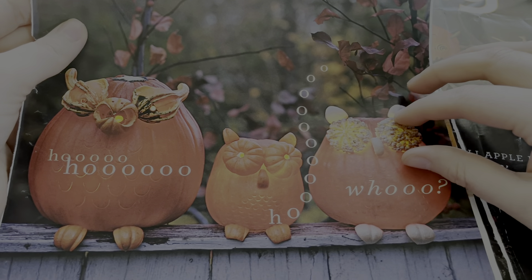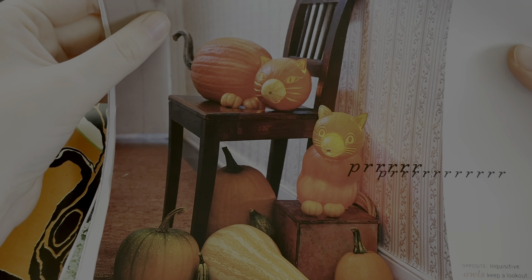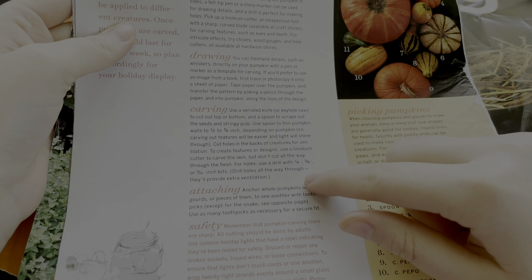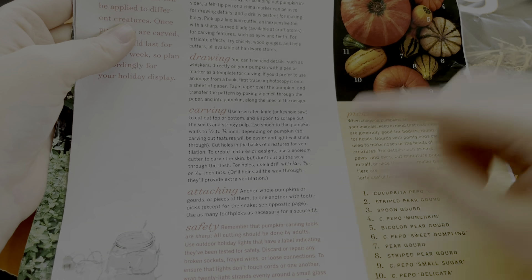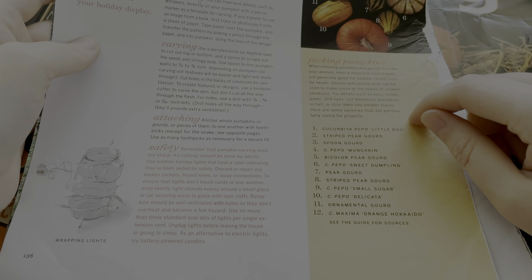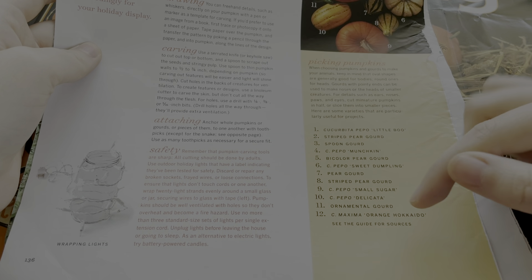So they're little owls. You take small pumpkins and you can put a hole through the middle to make a pupil, and these little feet are a piece of a pumpkin — it's so creative. You can also make a cat. They anchor hole pumpkins to one another with toothpicks — you probably want to use more than one toothpick so they don't fall. And here are some suggestions for types of gourds you could use — delicata, I think I've eaten that one before.